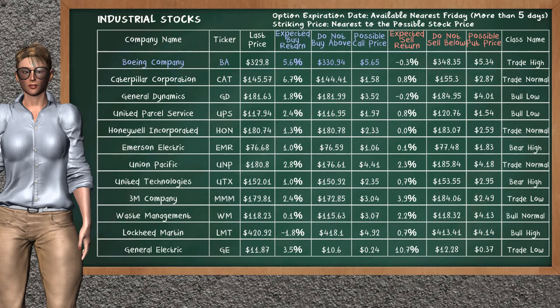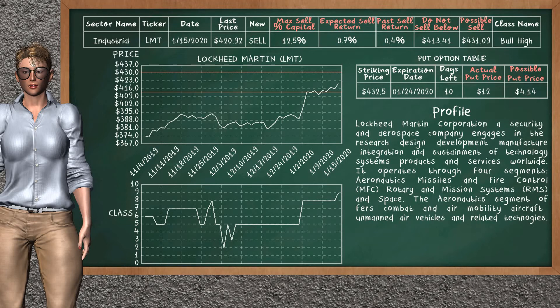Our analysis does not list the top opportunity to sell. Lockheed Martin is a strong new sell alternative. It is on a bull high class. In the past, our analysis shows you that it has given an average sell return of 0.4%. You may expect now a sell return of 0.7%. We suggest to sell it at a minimum price of $413.41, but we expect a possible sell price of $431.09. We suggest to invest a maximum of 12.5% of your capital if you decide to sell it. On the put option table, Lockheed Martin has a striking price at $432.50. The actual put price is at $12.00, but we expect a possible put price at $4.14.